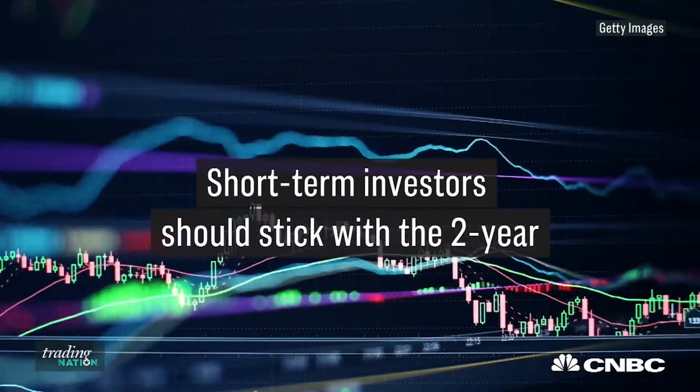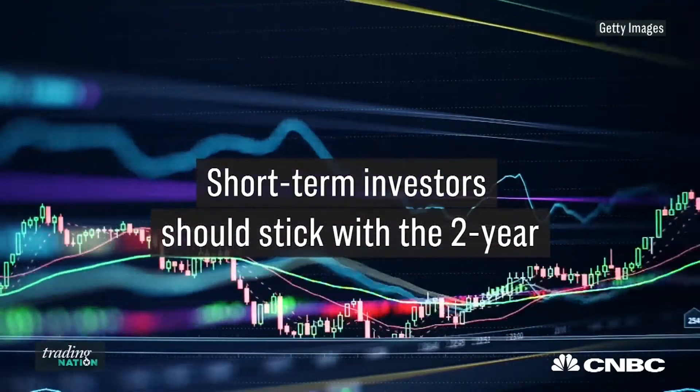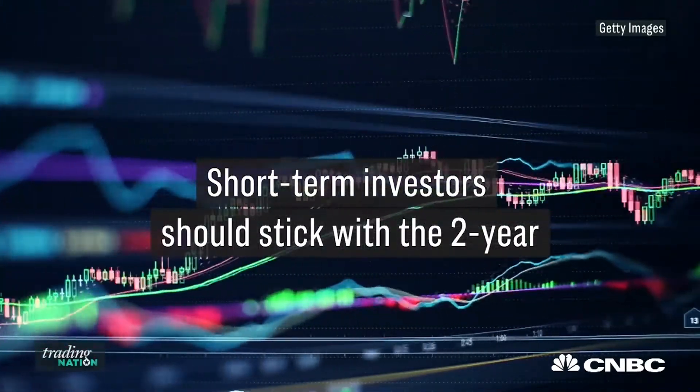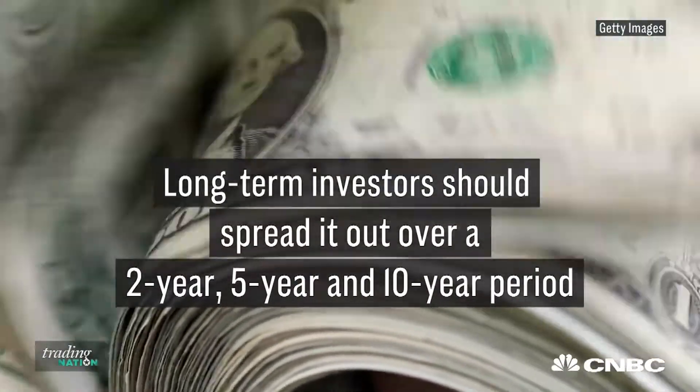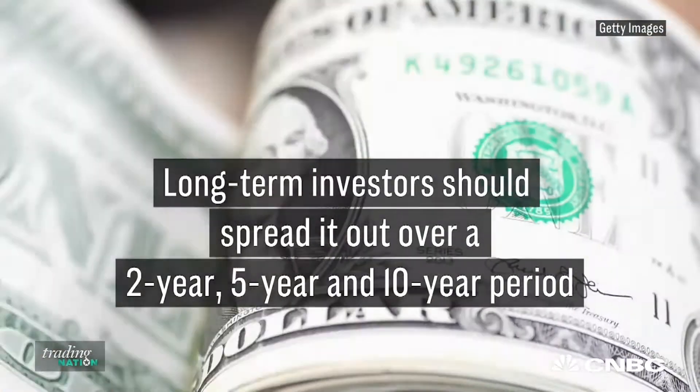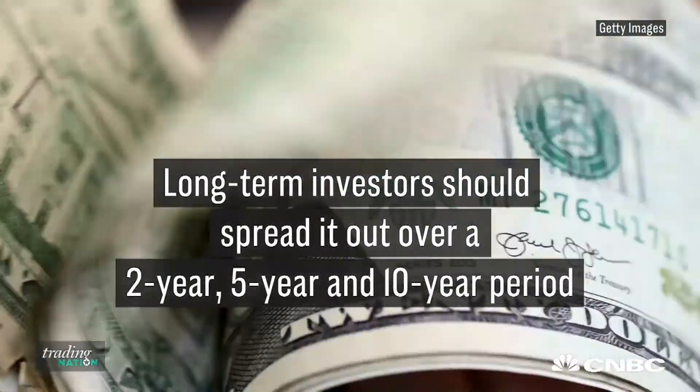As it relates to investors, it comes down to what your time horizon is. If your time horizon is short-term, stick with the 2-year or shorter-term paper to get a little bit of yield. If you have a longer time horizon, we recommend spreading it out over a 2-year, 5-year, 10-year period. You can get a higher return on the 10-year if you're willing to lock up your money for that long.